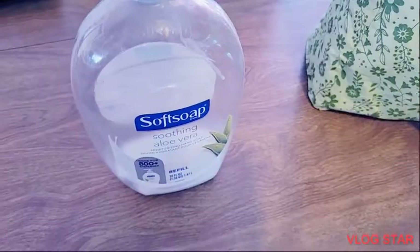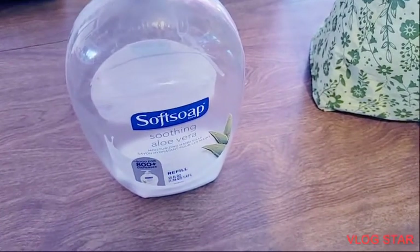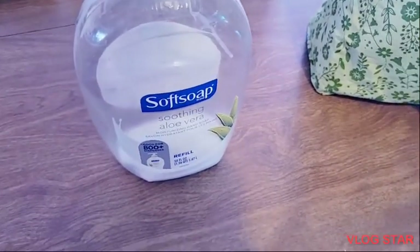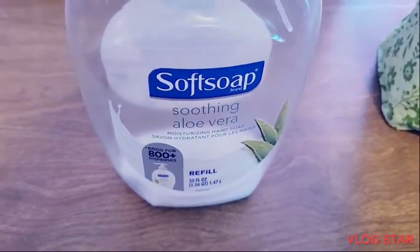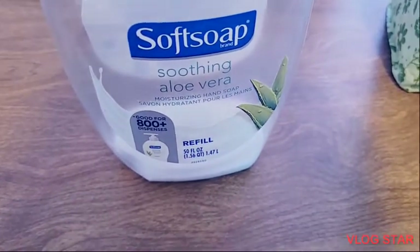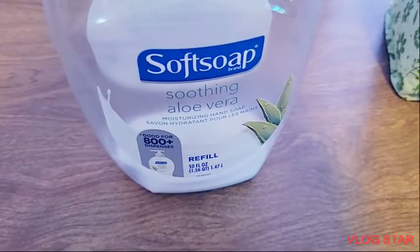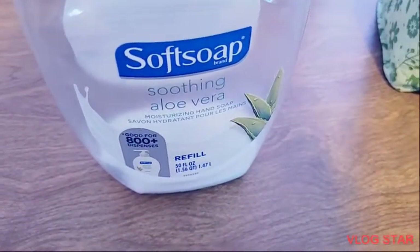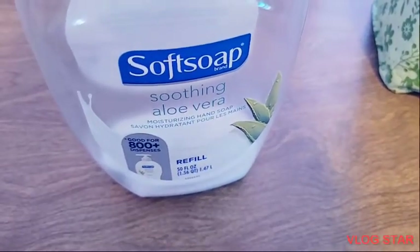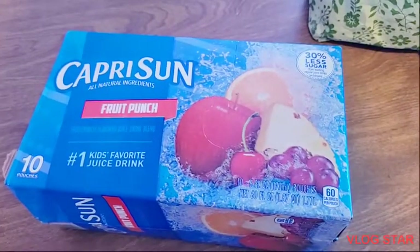This is the third product that I pulled out of the bag. It is the Soft Soap Aloe Vera Refill. I really do like this soap — it does make my hands feel very, really soft.